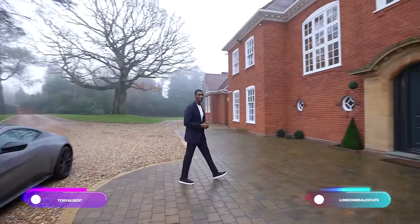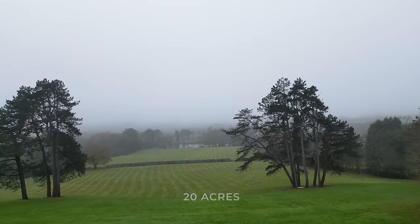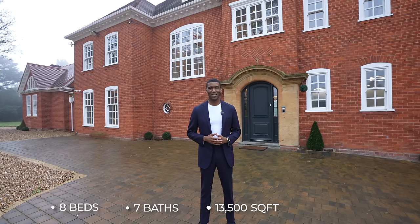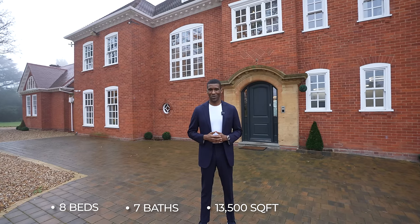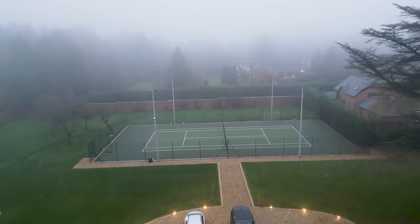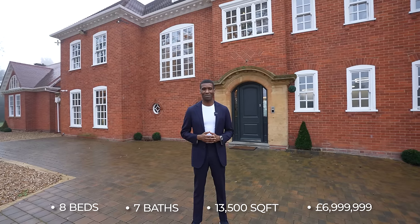What's up guys, my name is Toby and welcome to my channel. Today we're a couple hours outside of London in Lapworth and I'm going to be showing you around this incredible Edwardian mansion. This home sits on 20 acres of land and features eight bedrooms, seven bathrooms, and has just over 13,500 square feet of living space. This home also includes a private lake with a lake house, a full-size floodlit tennis court, and a helipad. This home is currently asking just under seven million pounds — for more information check the description down below.